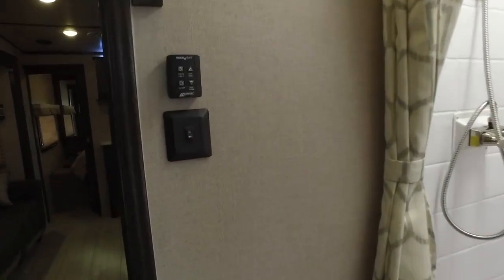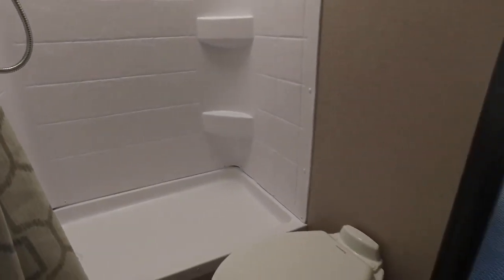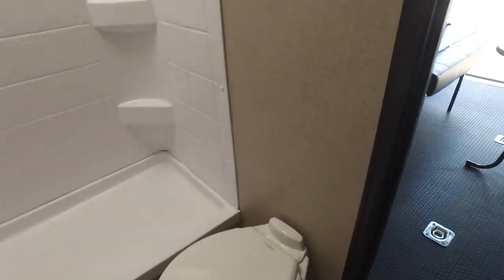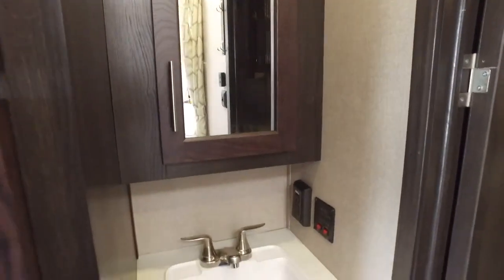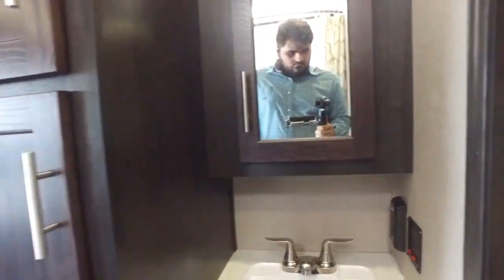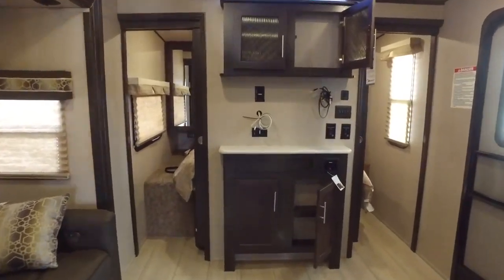The whole unit has full LED lighting throughout. You're going to notice a nice full-size shower and foot-flush stool with plenty of ample storage in the facilities. We have the medicine cabinet, a cabinet down below, and two cabinets in the bathroom on the left side that give you quite a bit of storage space — because there's never enough storage in any unit.